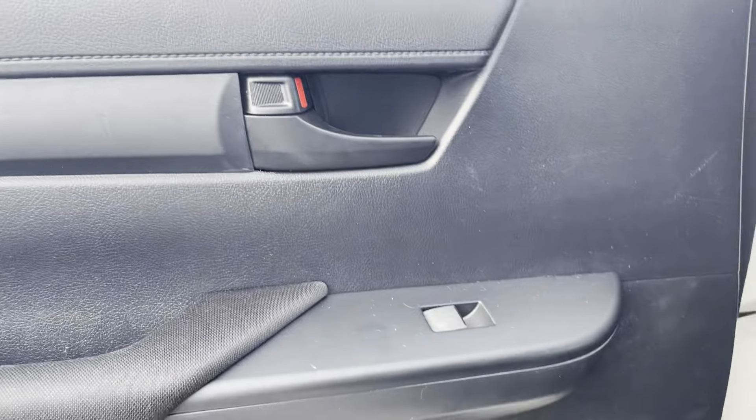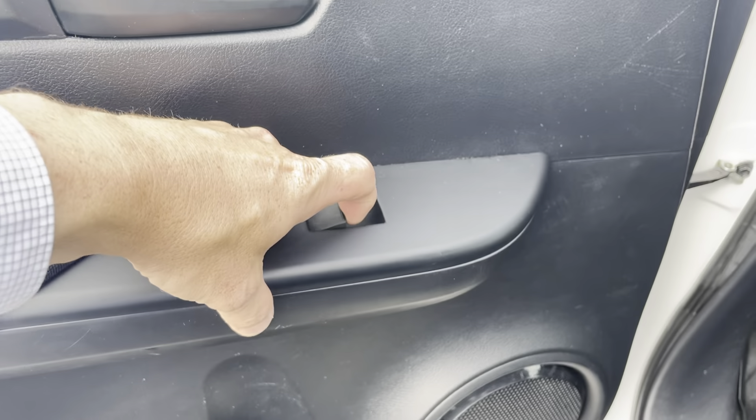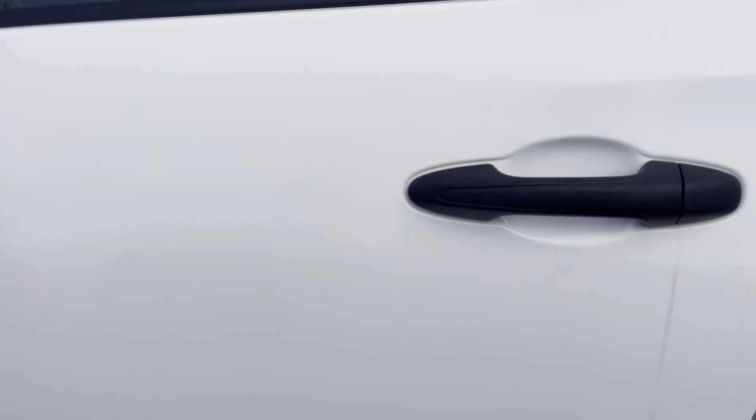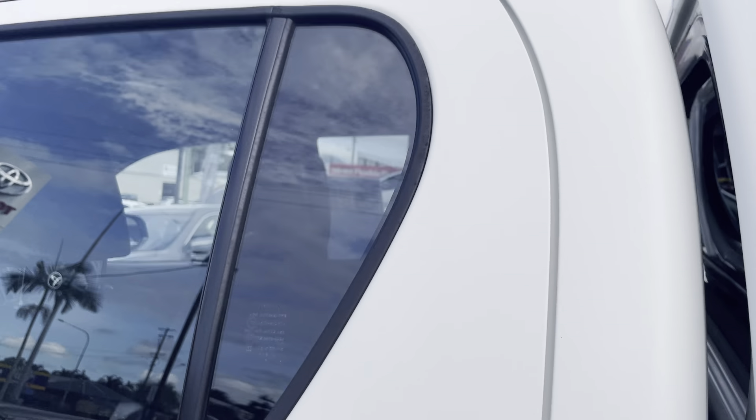Just on the inside of your front passenger side door, there's just a couple of little marks here and there. You've got your speaker there, just a water bottle holder, your electric windows, and your door handle there as well. Your back passenger door all in really, really good condition — no scratches or anything like that, which is really good to see.